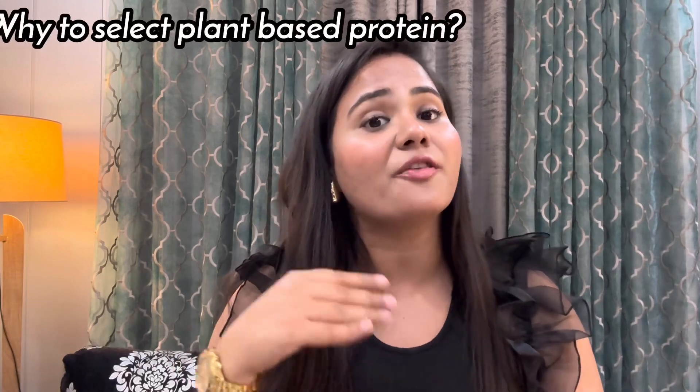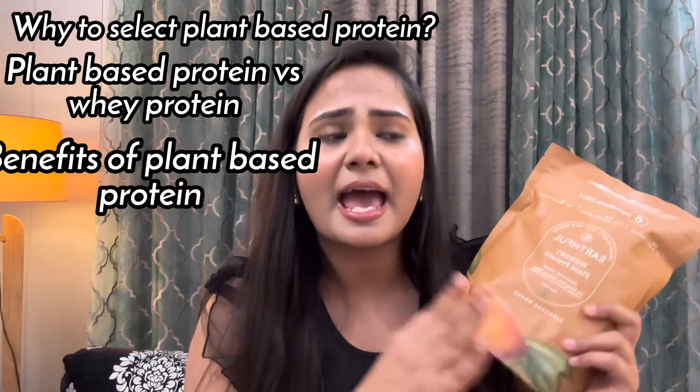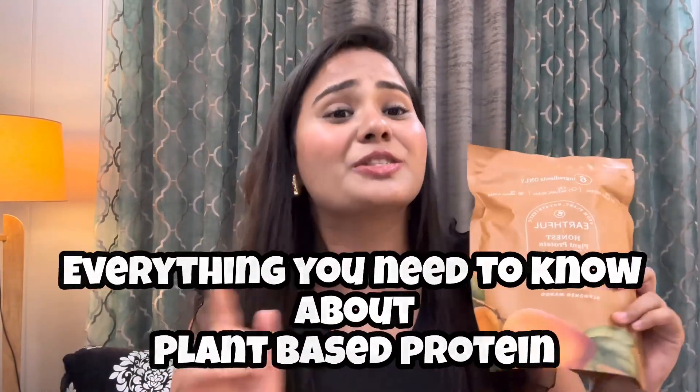You might think that protein is only for people who go to the gym or athletes, but this is not the case. In this video, I will cover why you should take plant-based protein, how it is better than whey protein, what benefits it has, what ingredients are in it, and how to take it — everything you need to know. Let's start the video.